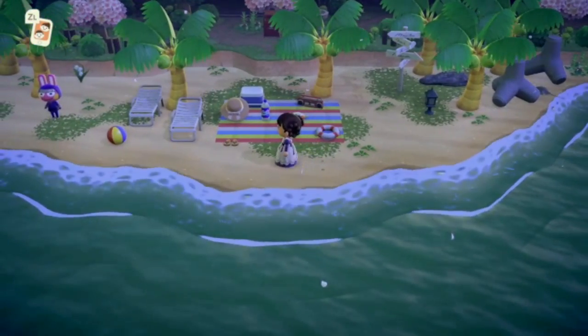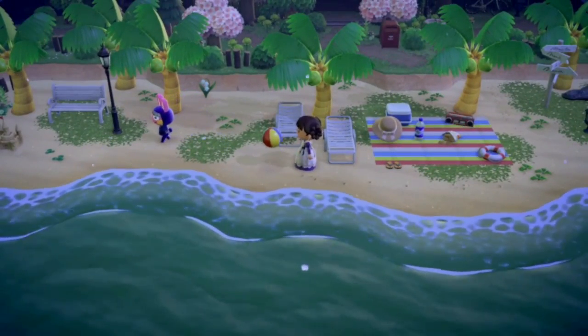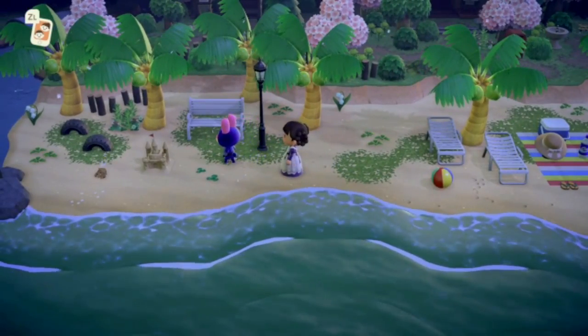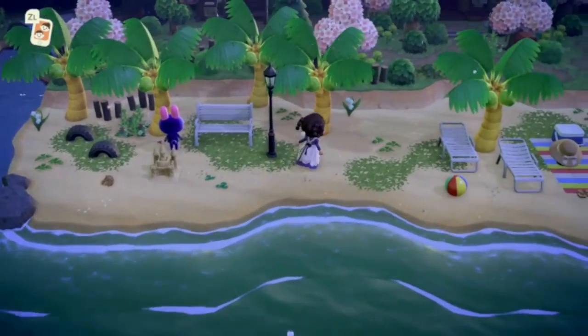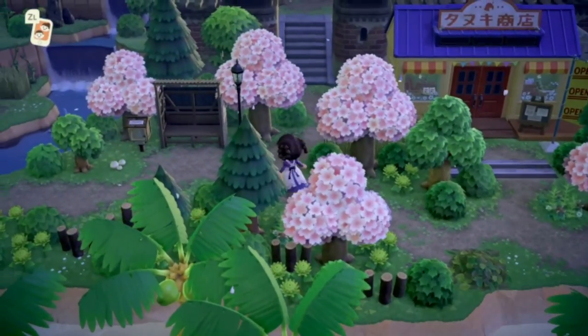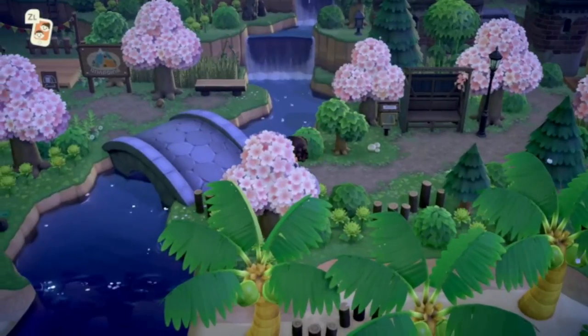On this front beach we have a really cute little picnic area with Snake — he's obviously enjoying himself, maybe playing some games. There's a little seating area right over here with a sand castle, which is really adorable. I love that.